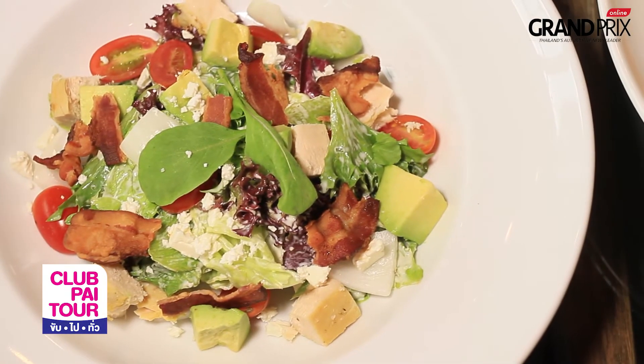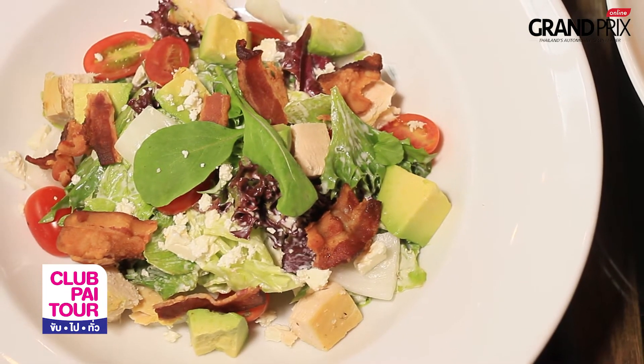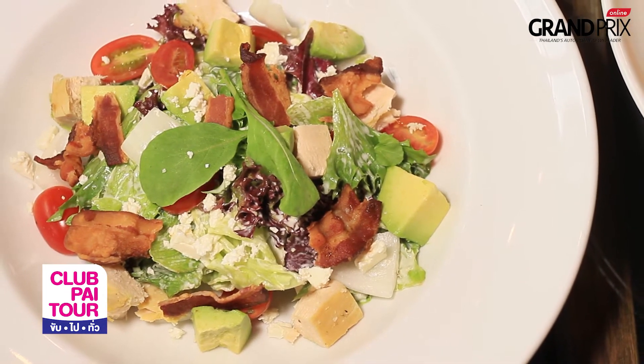The menu that we are going to make today is Grilled Chicken Cobb Salat. We will make the most of the food. There will be Avocado, Bacon, and Feta Cheese.